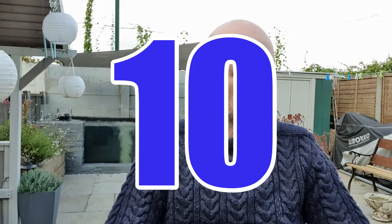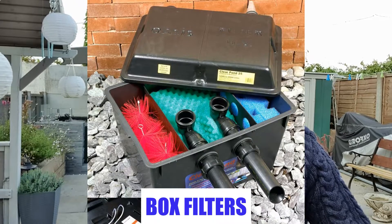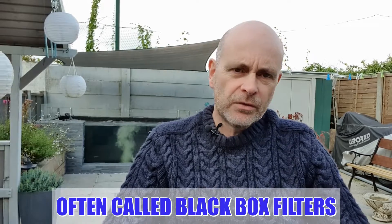At number 10 I have box filters. They're not at number 10 because I consider them the 10th best filter — they're there so I can tell you how bad they are. They're not suitable for a koi pond. A small couple-of-hundred-gallon pond with a couple of goldfish, they may cope, but once you move on to koi, the waste and ammonia they produce makes box filters unfit for purpose. Most beginners read the numbers, see the cheap price, fall for the blurb, and end up swapping them very quickly for a proper koi filter. Please avoid them.